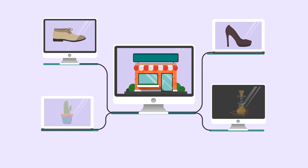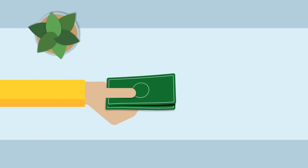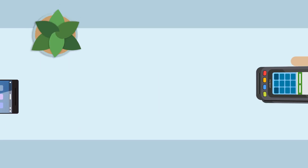And it works perfectly whether you're selling shoes, shisha, or cactus. You can offer your customers different ways to pay — through cash, card, or on credit. Cut the use of papers and send them digital receipts.